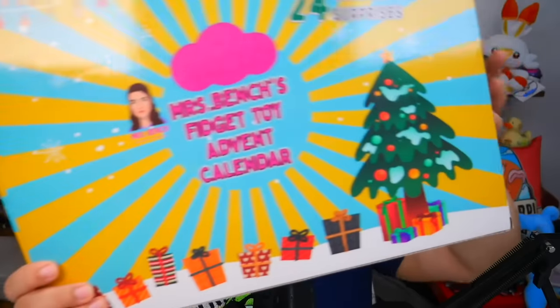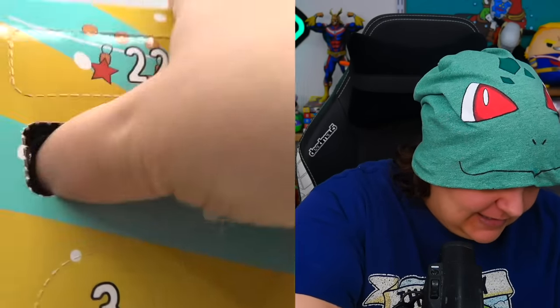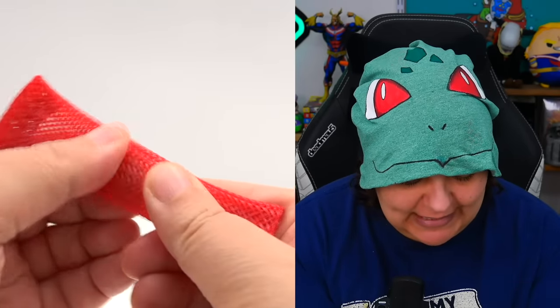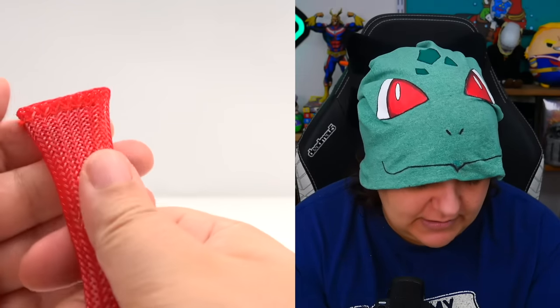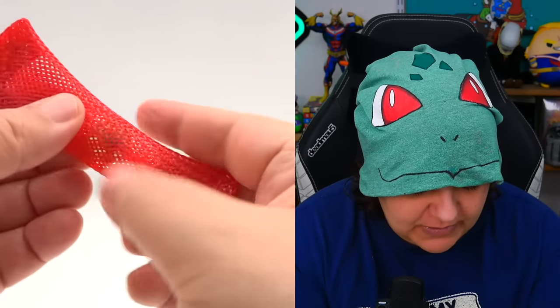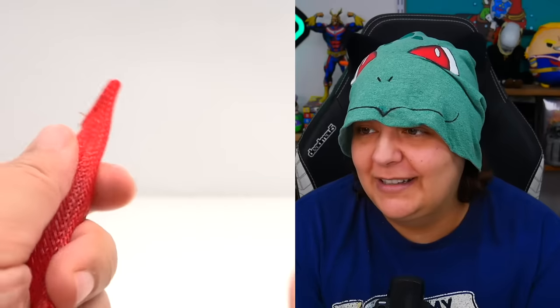Back to the regular programming! Let's find out what is in our first compartment. The first thing we have is the marble in a mesh — this is actually pretty relaxing if you want something quiet. You can't hear anything; it's nice and quiet. This is perfect for the office or even a classroom, and it helps relieve that itch of wanting to move something back and forth. You can put it in your hoodie pocket. These are one of my favorites — very quiet, not obnoxious, but definitely handy.